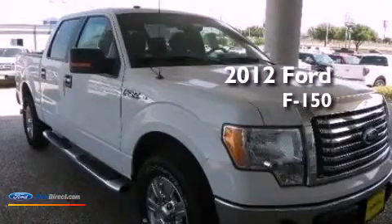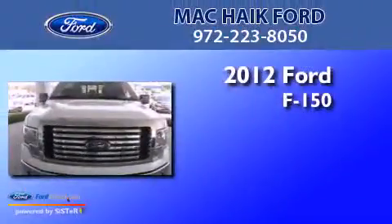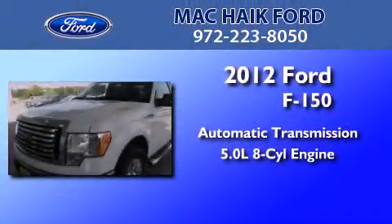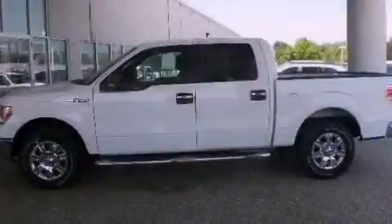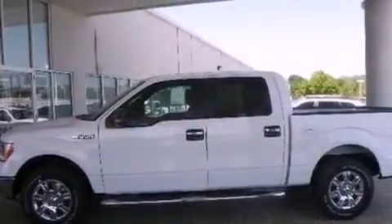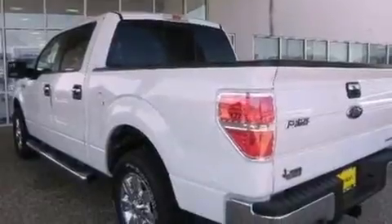This is a brand-new 2012 Ford F-150. This truck has an automatic transmission and a 5.0-liter V8. Its top features and packages include the convenience package, a double wishbone independent front suspension, and a tire pressure monitoring system.